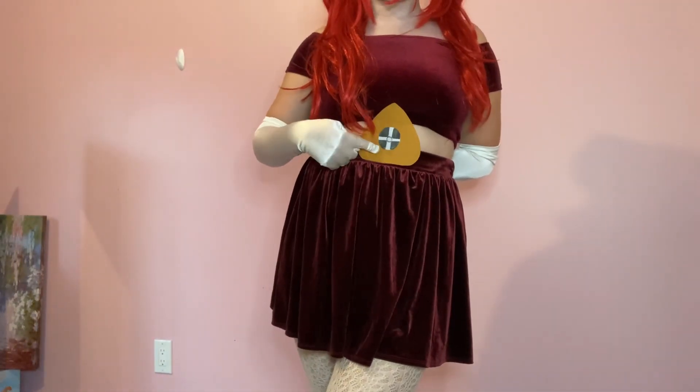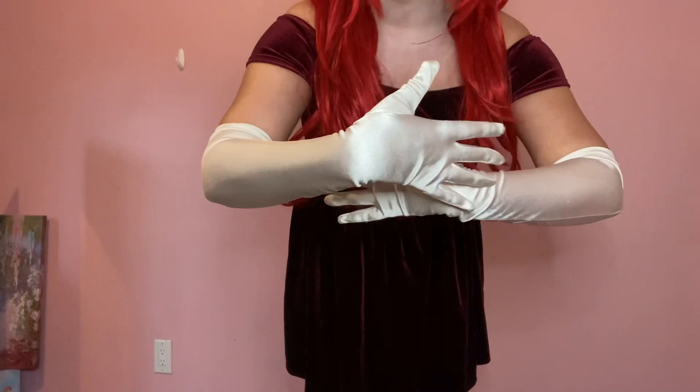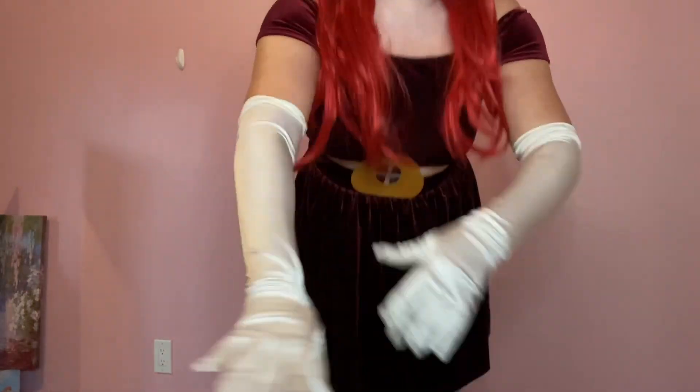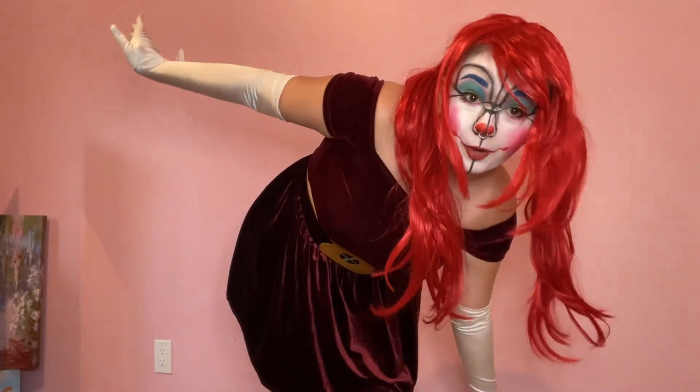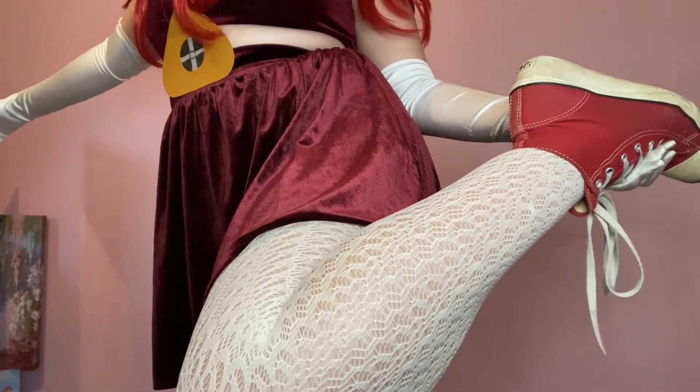Fun fact, I duct taped this to my stomach — I don't really recommend you duct tape things directly to your skin, but I did it. I have on these elbow-length white shiny gloves. It's shiny so it's kind of like metal, and she's a robot so she's shiny like metal and straight up white, so this works. It's also just a nice little accessory to make my cosplays more interesting. To go with her white robotic skin, I have on white fishnets and red converse. I have a feeling I'm going to be wearing my red converse a lot because so far a lot of these characters have been wearing red clown shoes.